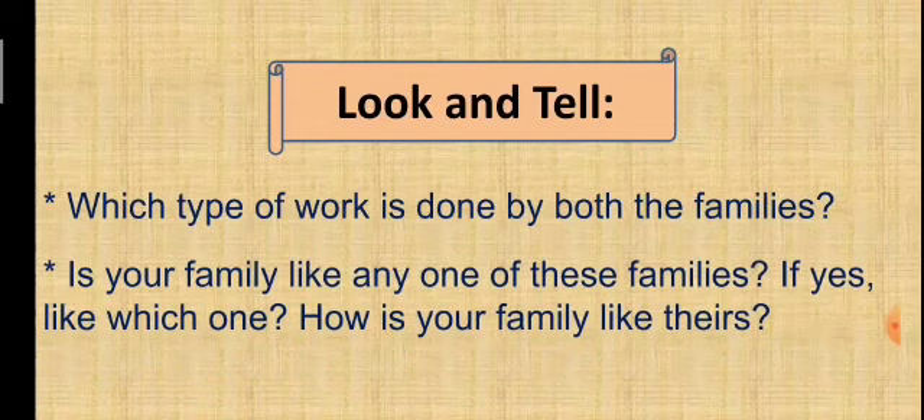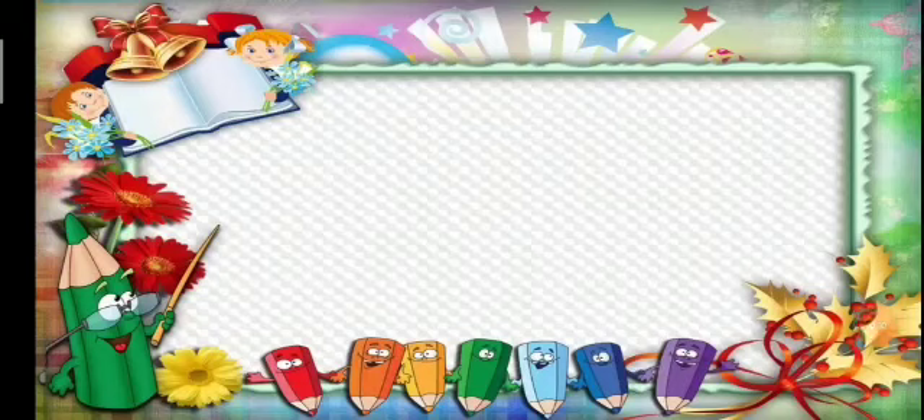The second question is: is your family like any one of these families? My family resembles Venu's family — all the members of my family work together and everyone has their meals together. Our body is a wonderful machine, so it needs food to work properly.